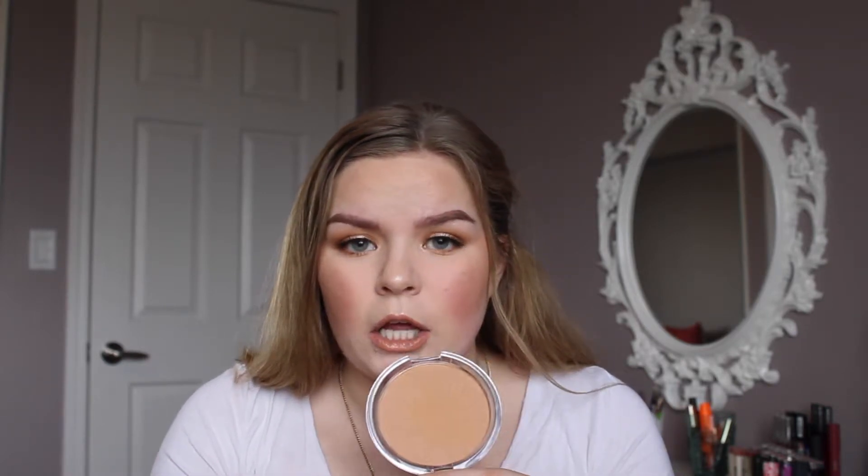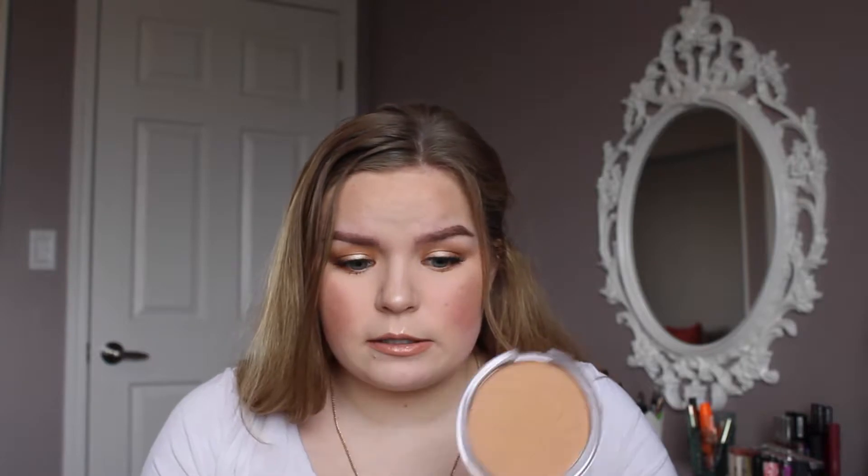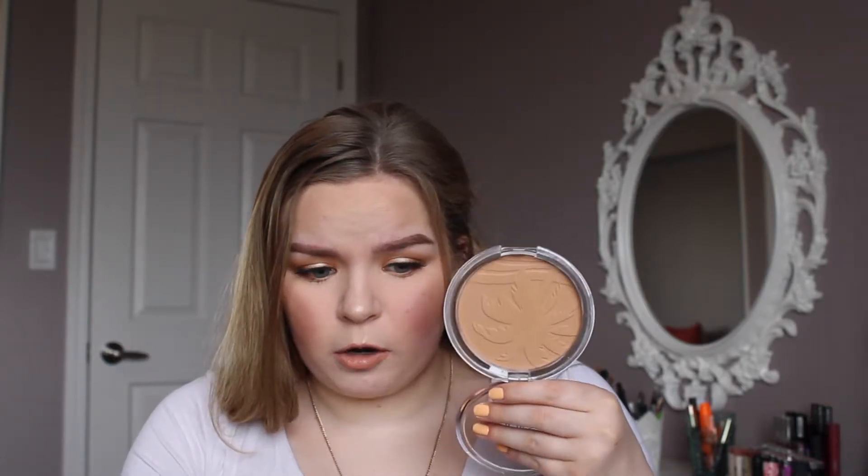Next is the Essence Sun Club Matte Bronzing Powder for lighter skin. It has a really pretty beach design with a palm tree, and if you smell it, it actually smells like coconuts — kind of like a piña colada, similar to the Physician's Formula Butter Bronzer but not as strong. This was only five dollars and you get 0.52 ounces — a huge pan with a lot of product. My first impression was really good; it was a really nice pretty everyday bronzer for lighter skin tones and I highly recommend it.